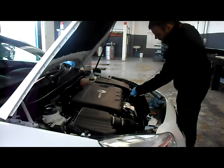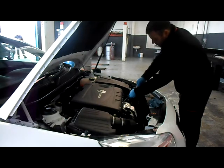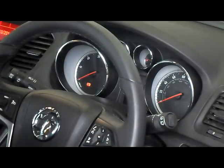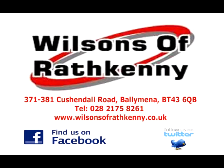We want all our customers to drive away with total peace of mind, safe in the knowledge that the car is both roadworthy and legal. That's why we do a vehicle health check, and that's just one more reason to visit Wilsons of Rathkenny — not only for your routine servicing but for any interim repair too. For more information on our complimentary vehicle health check, contact any of our service advisors at Wilsons of Rathkenny on 028 2175 8261, who will be happy to book your car in at any time that suits you.